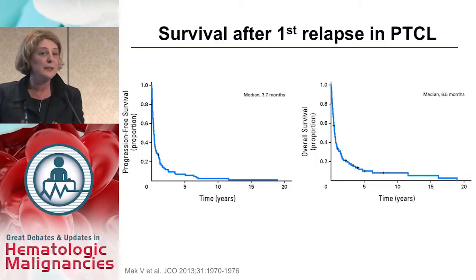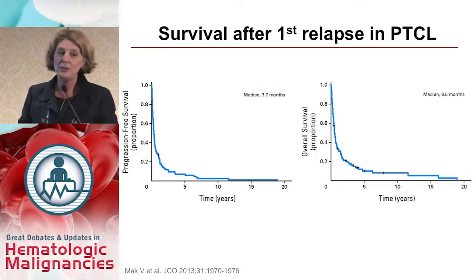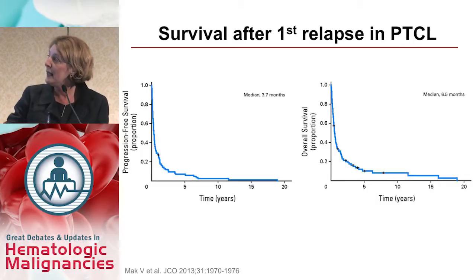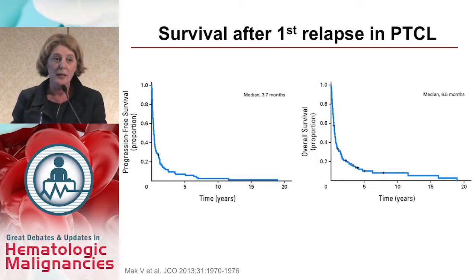Less than 20% are cured with frontline therapy. Looking at the relapse setting, data from the British Columbia Cancer Agency shows patients with relapsed peripheral T-cell lymphoma treated with several regimens had a dismal progression-free survival with a median of 3.7 months, and overall survival just a little over six months. So prognosis is poor with frontline chemotherapy and even worse in the relapse setting.